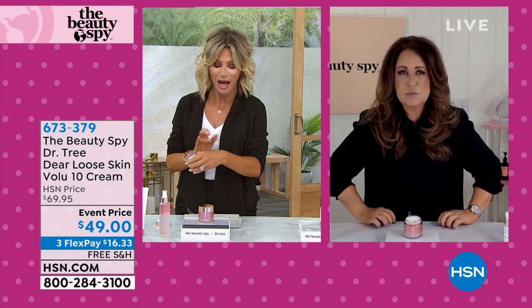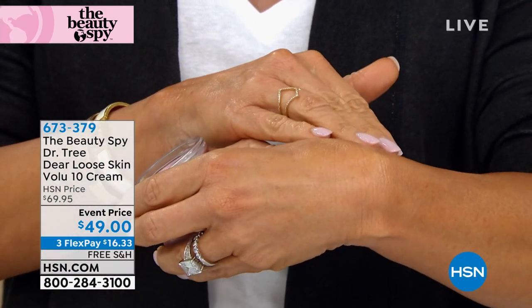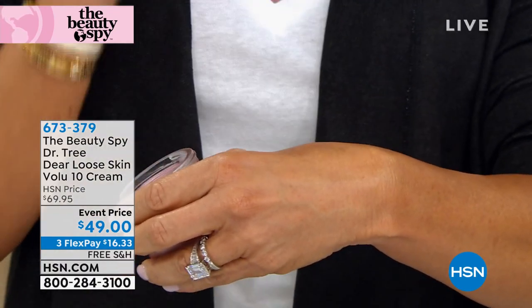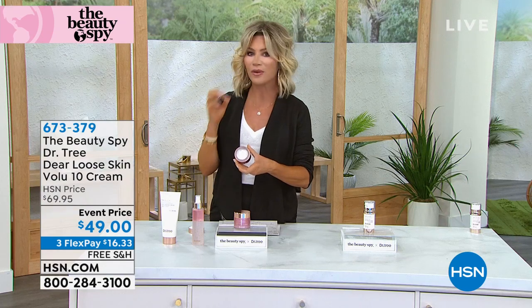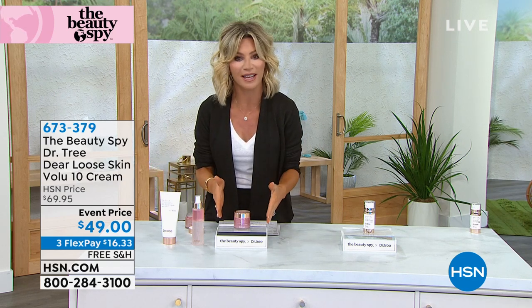It's not heavy, even though Volufeline and hyaluronic acid are jam-packed inside. The 11 lines on our model's forehead are gone within one month — what took decades to get there is gone. That's what we want our skincare to do. You're only using it once a day. This is a 2.7-ounce jar — most nighttime creams are 1.7 ounces, so today we're giving you a whole extra ounce.